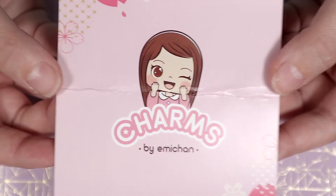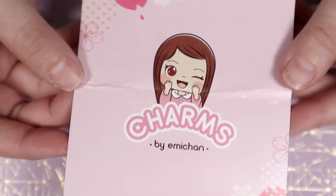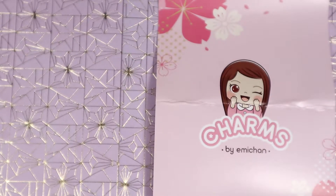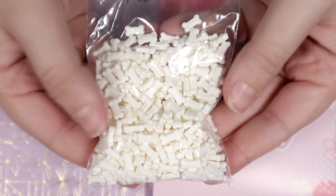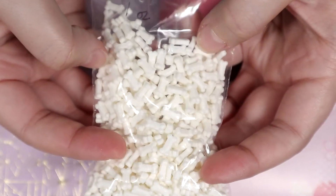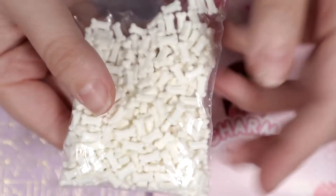Then I got myself one thing from Charms by Emi Chan. I frequent her shop a lot and if you look back on some of my older resin videos, you can see some of the supplies I've used from her in the past. But today I got this big bag of bones. I really thought the bag was going to be much smaller than this and I'm not complaining — it just means I can use a lot of them in whatever project I choose to make.